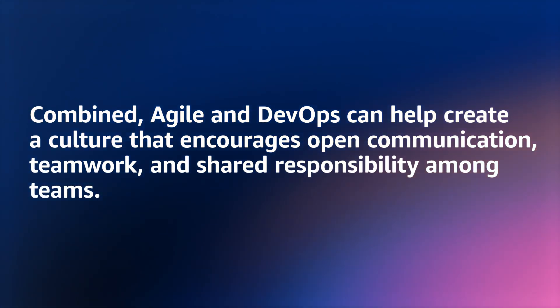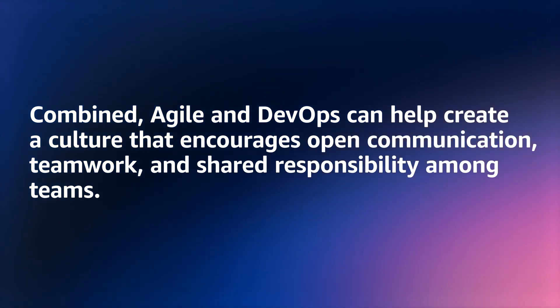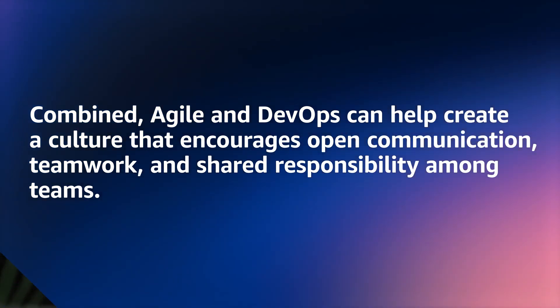Combined, Agile and DevOps can create a culture that encourages open communication, teamwork, and shared responsibility among teams. This can increase your organization's ability to experiment and innovate, and promotes a fail-fast, learn-fast mindset to facilitate continuous learning and improvement.